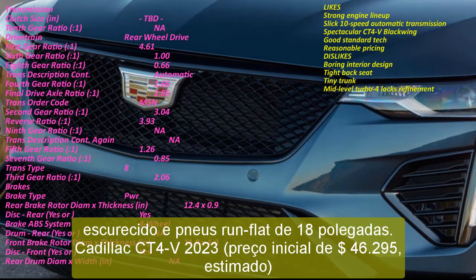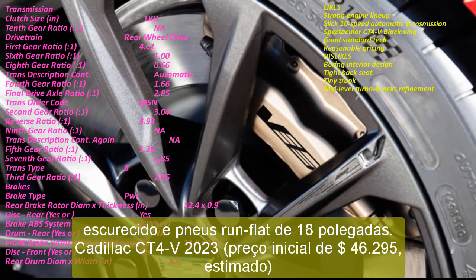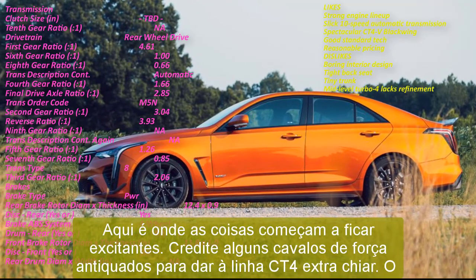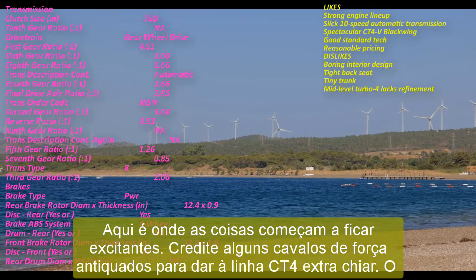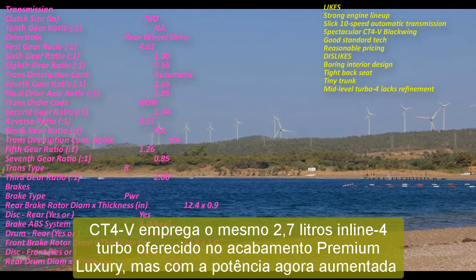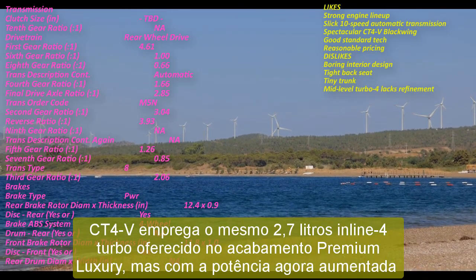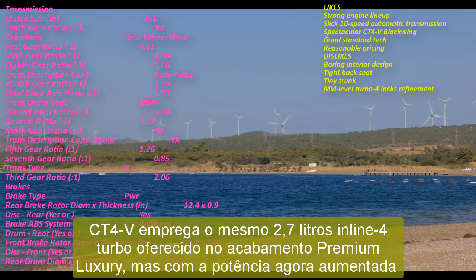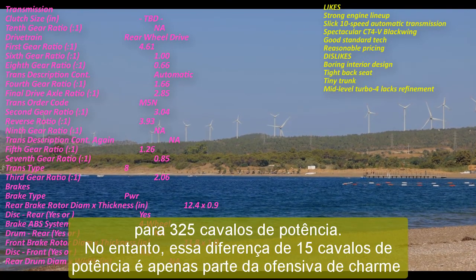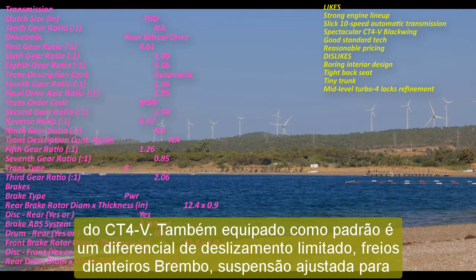2023 Cadillac CT4-V Blackwing, starting price of $60,495 estimated. The Cadillac CT4-V Blackwing has a name that sounds like a fighter jet. With its 472-horsepower twin-turbo V6, the Blackwing certainly has a degree of forward thrust that lives up to its lofty-sounding badge. Driving enthusiasts will love that a 6-speed manual gearbox is standard; those who don't want to shift will enjoy knowing a 10-speed automatic is optional. The Blackwing competes with sport sedan rivals like the BMW M3 and Alfa Romeo Giulia Quadrifoglio. Standard equipment includes performance suspension with magnetic ride control, Brembo brakes, an electronic limited-slip differential, and summer tires, plus more heavily bolstered front seats.